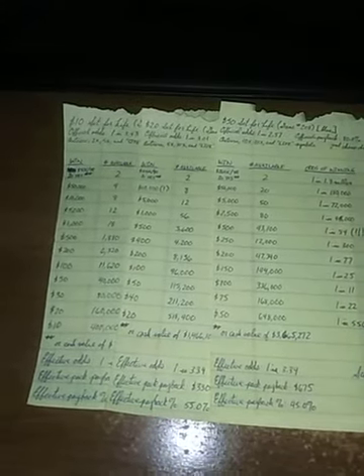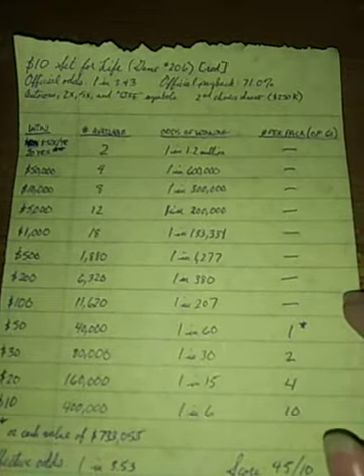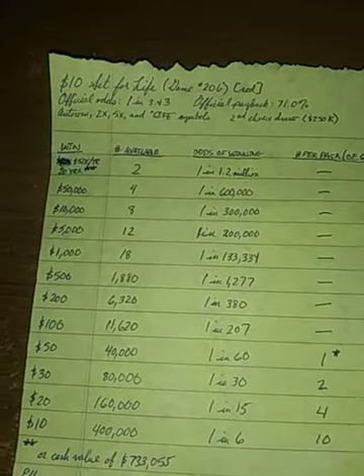Here we go. We're going to start with the $10 one. The $10 Set for Life is game number 206, and it has a red color scheme.